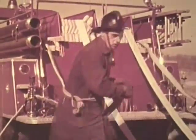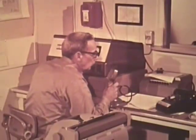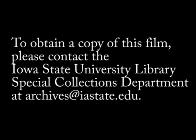Chief to dispatcher. Dispatcher, go ahead. We got a worker here. Looks like it's in the main assembly they've been remodeling. Dispatch code 3. 10-4. Chief to Captain Holley. Captain Holley here. Check to see if the carpenters are out. 10-4. Chief to number 2. This is Lieutenant Petrie with number 2. We'll lay into south side and set up Deluge Gun to cover stairway between east and west sections. Lieutenant Petrie, 10-4.